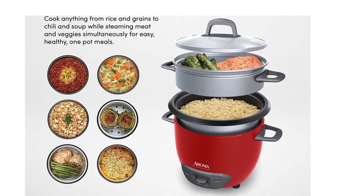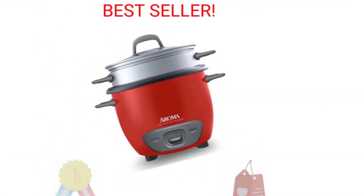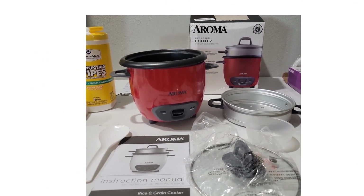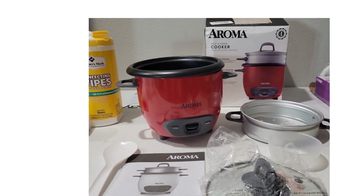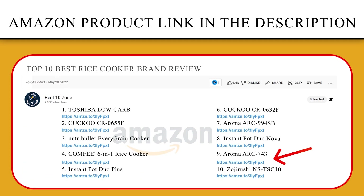With the simple press of a button, you can cook incredibly fluffy rice in no time. The unique steam tray accessory allows for perfectly cooked veggies, poultry, fish, and more in one compact cooker. Have a delicious meal without sacrificing quality any night of the week. If you like this product, please click the link in the video description for a better price and original product.